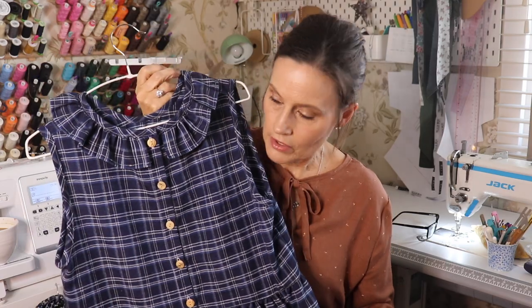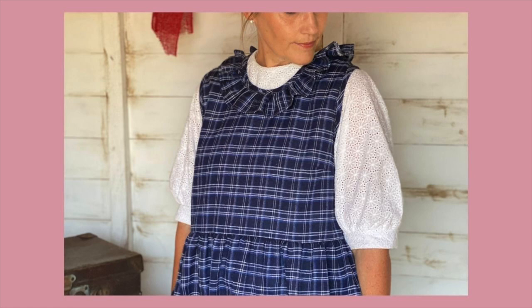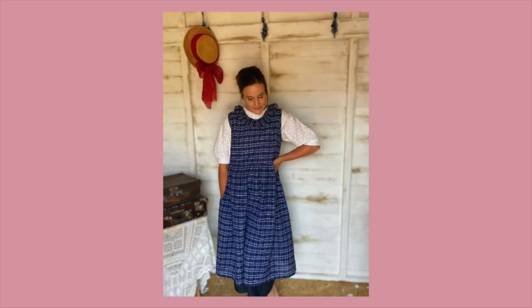I tried my best to pattern match — it didn't do too badly on the back, though the darts do move it slightly. On the cut-on-fold pieces I made sure the top layer was lined up with the bottom layer on the stripes and checks, pinned so it wouldn't move. I love the length — I'm wearing it here with my jeans underneath and my mom said it looks quite quirky, but my intention is black tights and new black boots.